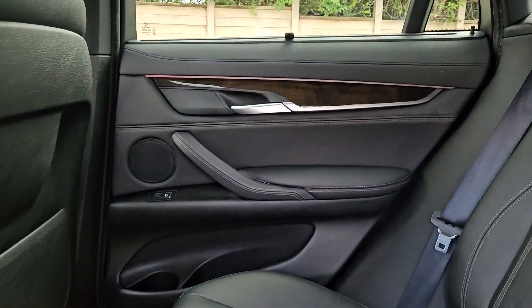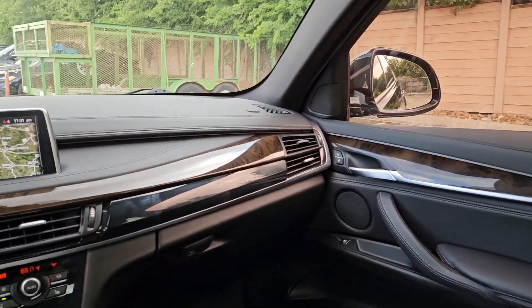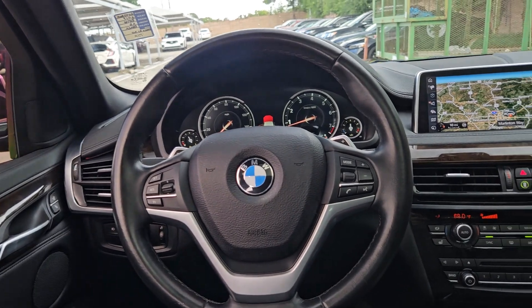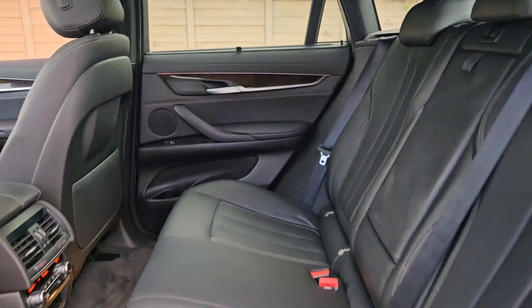Keyless entry, navigation system, sunroof/moonroof, keyless start, power liftgate, woodgrain interior trim, premium sound system, heated mirrors, fog lamps, power passenger seat.